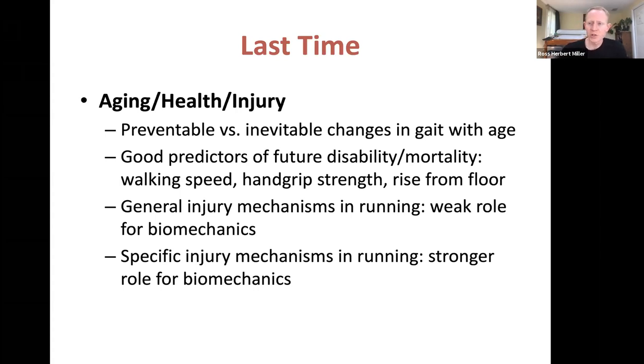Last time we started into our final section of class: general applications of biomechanics for explaining human health and human performance. We talked about aging, health, and injury, covering quite a bit of content. We talked about preventable versus inevitable changes in gait with aging — the stereotypical gait mechanics we associate with older adults: hunched over, shuffling, shorter quicker steps.